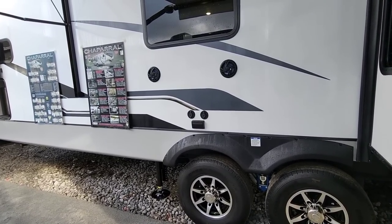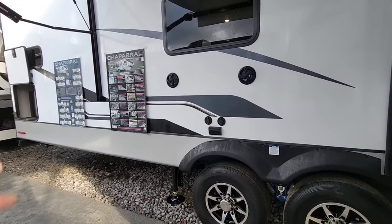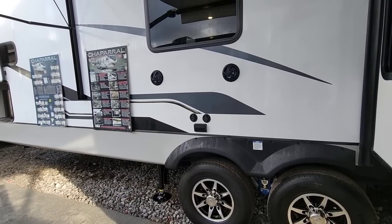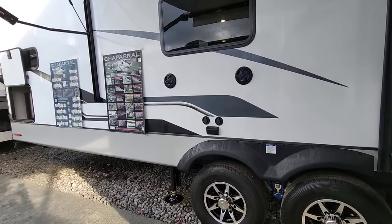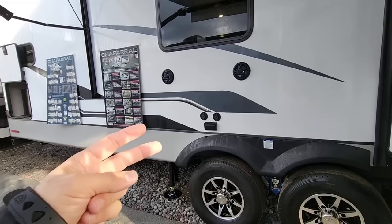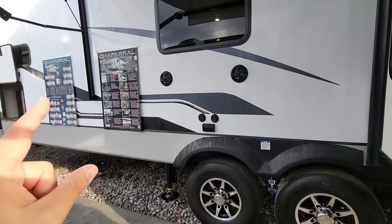There's just so much to talk about, and the biggest one probably is the fact that now all Coachman fifth wheels will have a minimum of two included 15,000 BTU air conditioners. That is huge — that's very rare, very uncommon in the industry — to include two standard, with a third 15,000 BTU air conditioner optional.